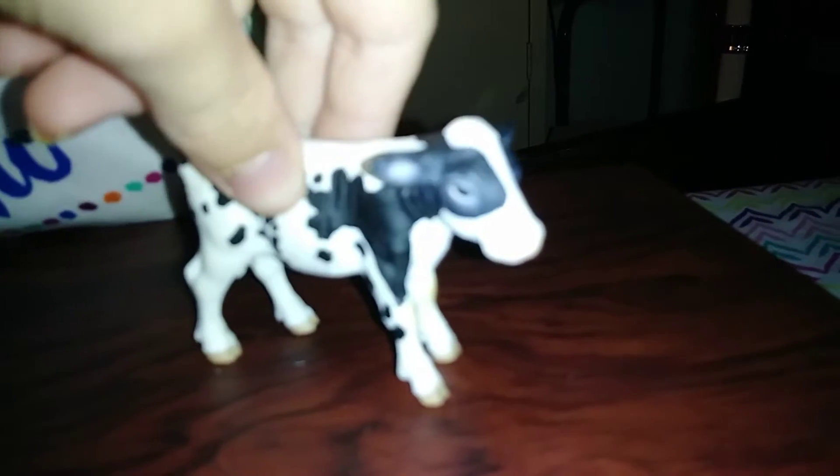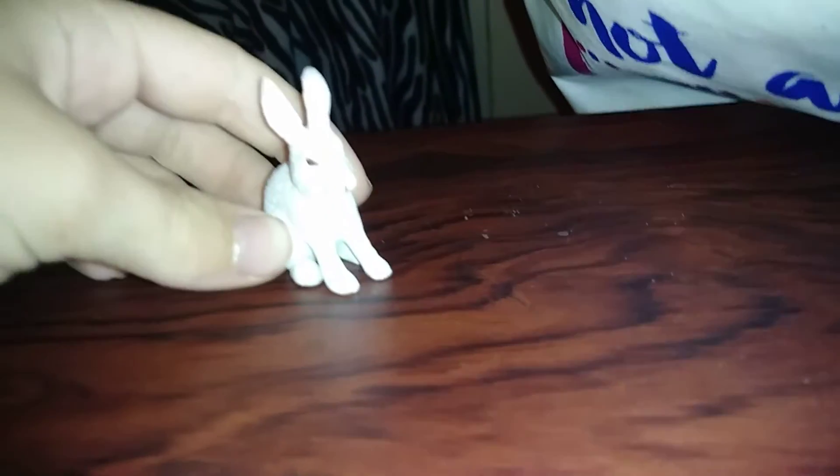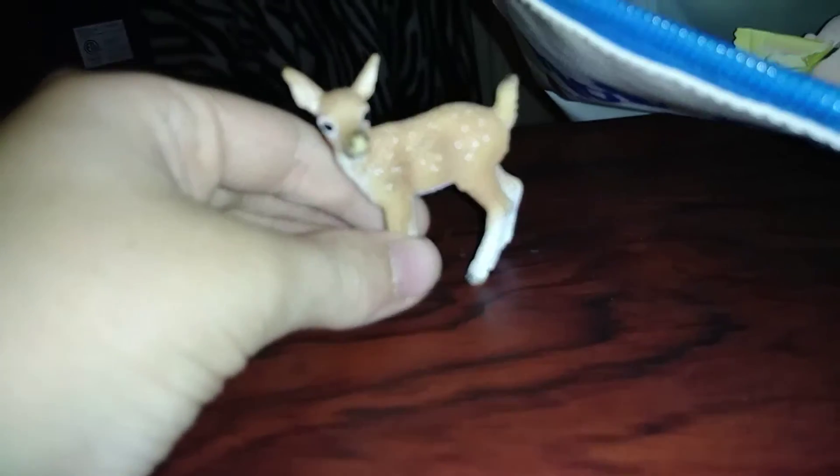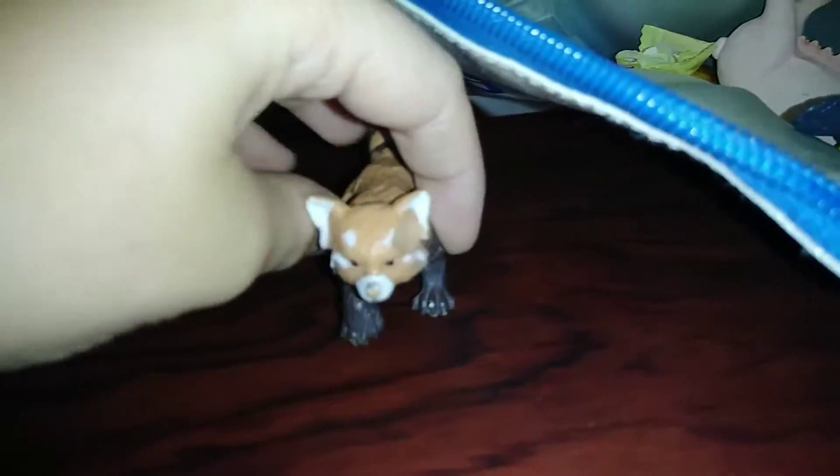This Schleich muskrat — but I use it as a possum. This unknown brand goat. This Schleich cow. This Terrier rabbit. This Terrier zebra. A Schleich deer — well, fawn, okay. And this Safari LTD red panda — it's missing a foot.